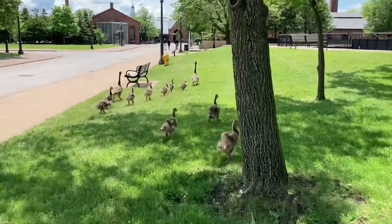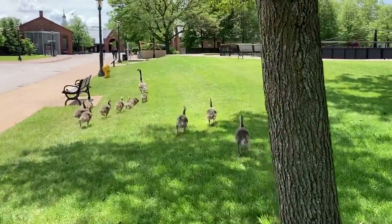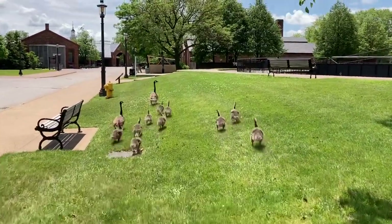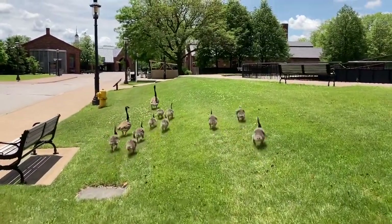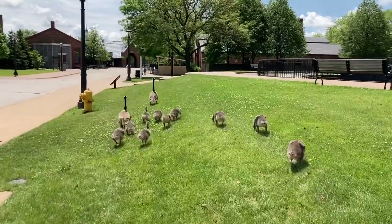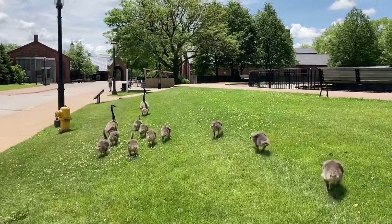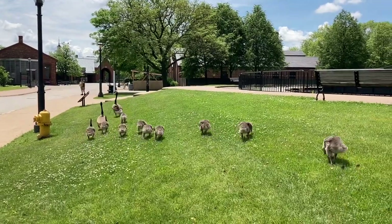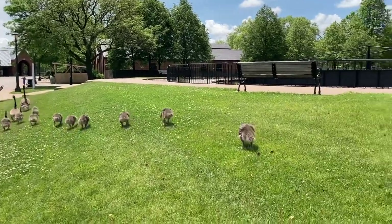Here's a cute little family — one, two, three, four, five, six, seven, eight, nine, ten! She had one less child than I did. Look how cute they are waddling along — there's always the straggler back here.